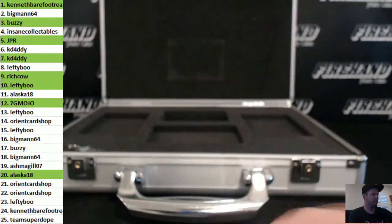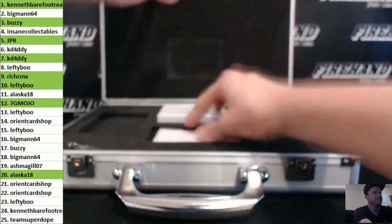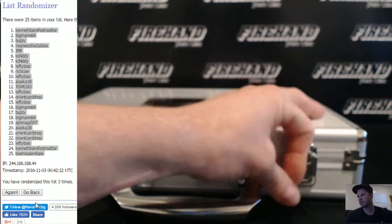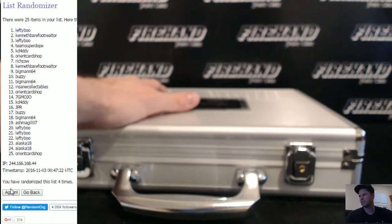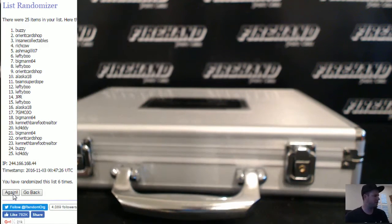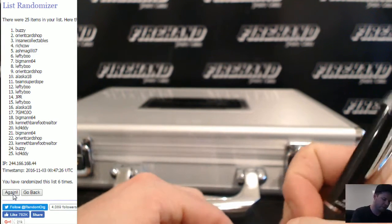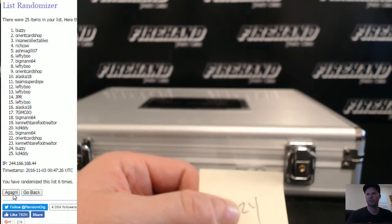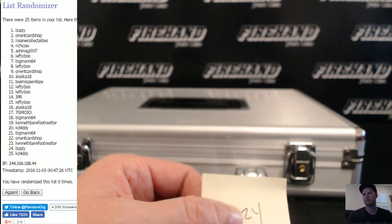Congrats to the lucky winners. Let's random off the briefcase. Three times on the randomizer. One. Two. And 3 goes to Buzzy to put his Kobe in — show it off to all his friends. Congrats Buzz. Thanks for joining guys, until next time, peace.